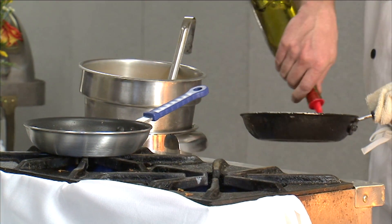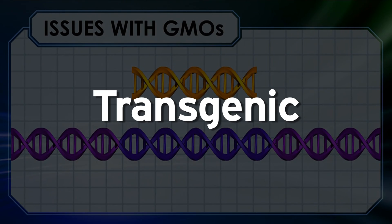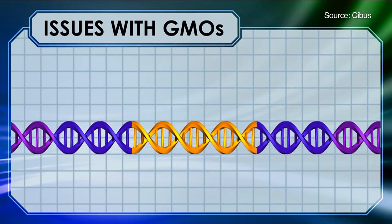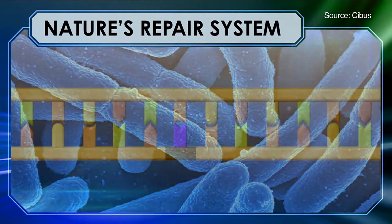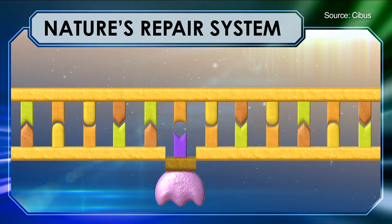In U.S. grocery stores, nearly all the canola oil comes from plants that are transgenic — meaning a gene from some other species, often a bacteria, has been inserted into the canola. Cebis alters canola DNA too, but they don't use foreign genes. They only tweak the genes already inside the plant.